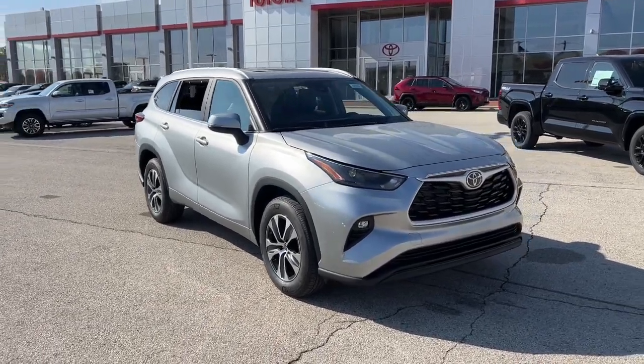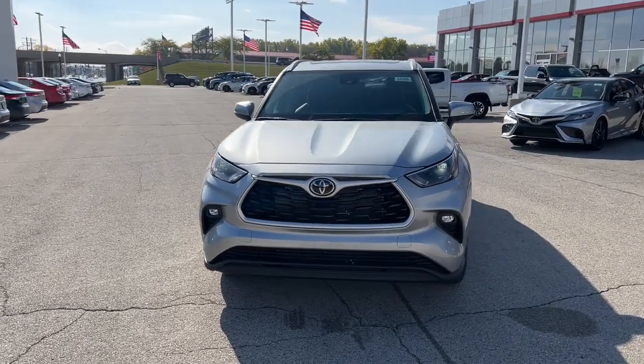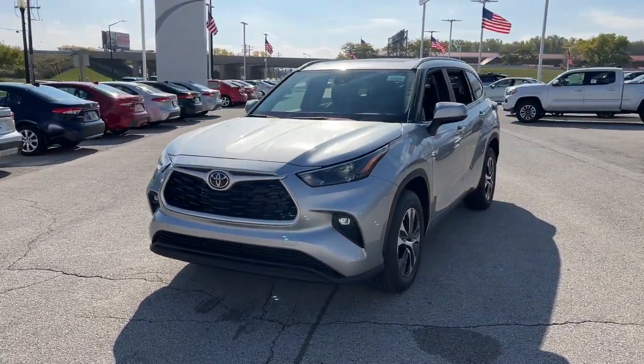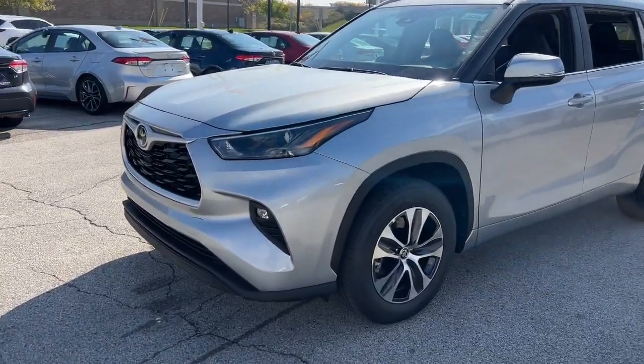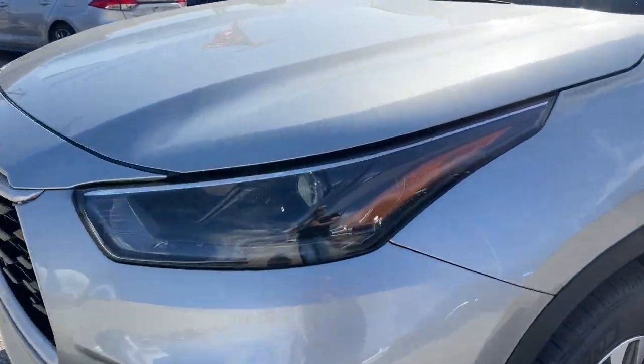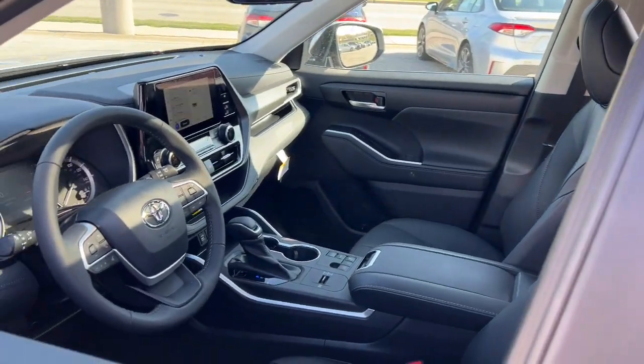You just found the 2023 Toyota Highlander. From daily drives to epic road trips, this Highlander has you covered. This three-row crossover seats up to eight and offers a smooth, quiet, powerful ride, ample cargo capacity, and a flexible interior layout.